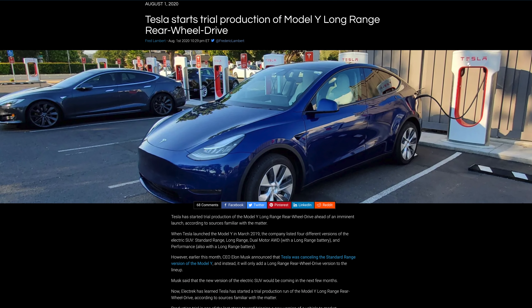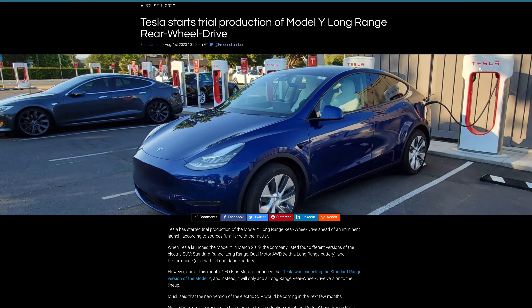A lot of people, including myself, are waiting on the long range rear-wheel drive Model Y, which Tesla had promised would come out this year. It still could be a possibility; however, with the standard range Model Y coming out, it seems like it's further down the line or maybe not even going to come. So right now, if you want a rear-wheel drive, you're going to have to settle for the standard range.